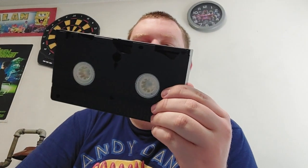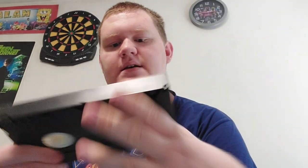Tis the season to be Scooby! Here is the tape itself with the ink label. This is 90 minutes from 2002, and this is from October 21st, 2003. I got this tape so I can do a review of it.